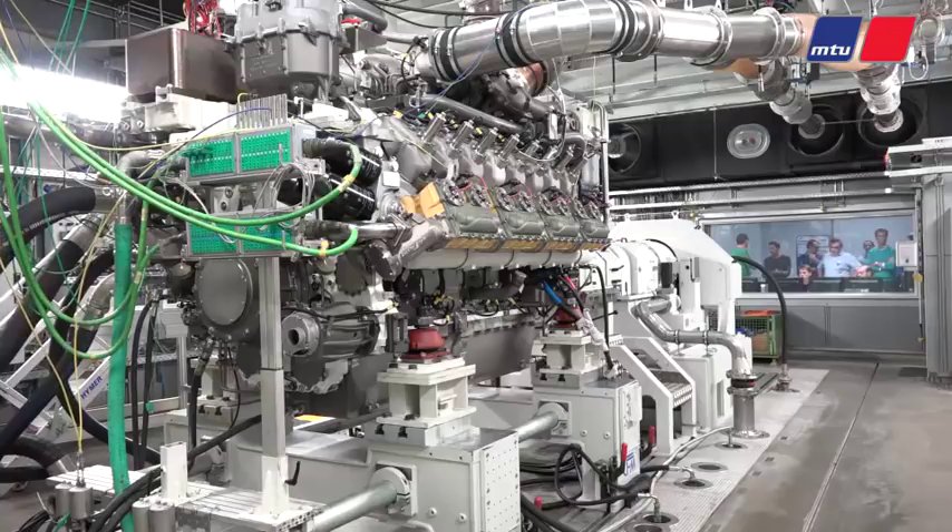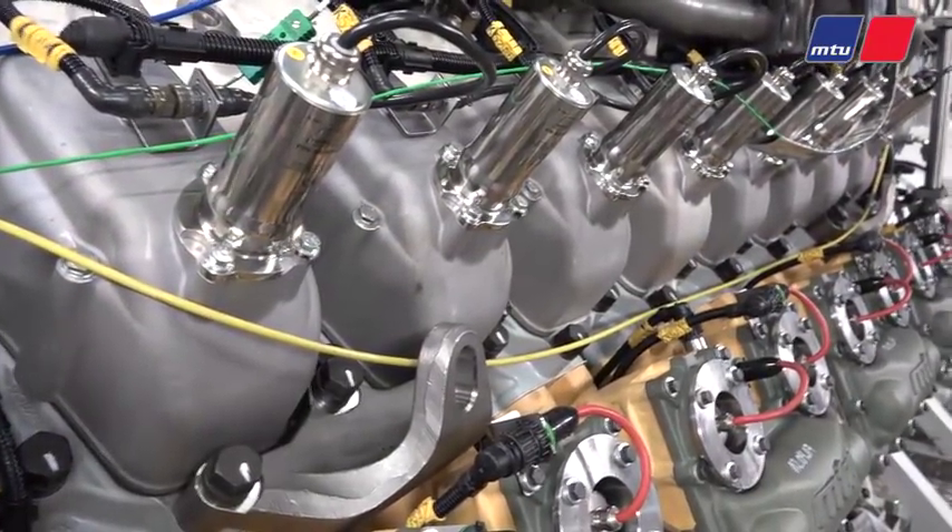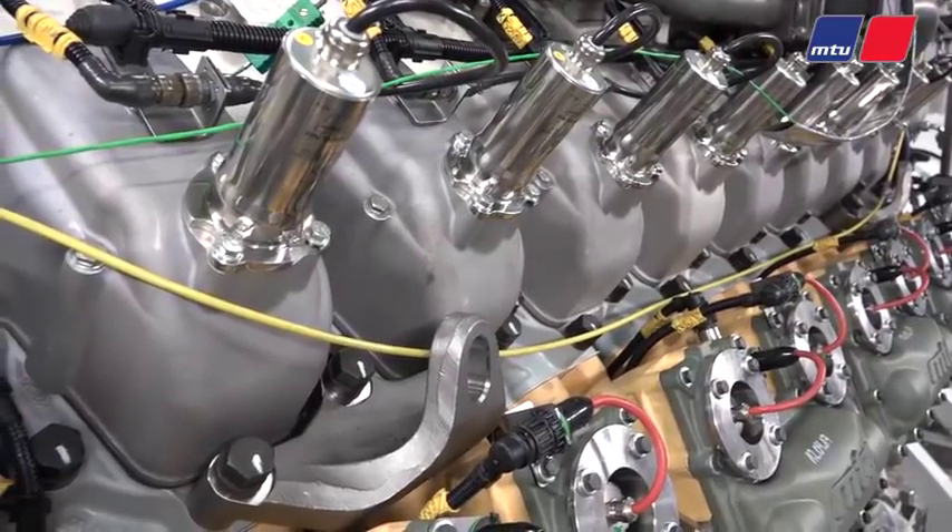This engine is very special. It is a variable speed marine engine, single fuel gas, which is something very unique in this industry, something we have not seen before. The engine is amazing — the way it can accelerate from idle to full speed is something which is totally unique in this kind of industry.